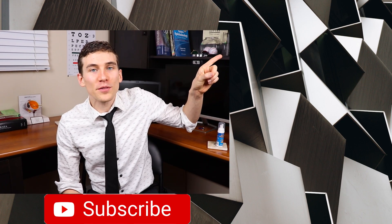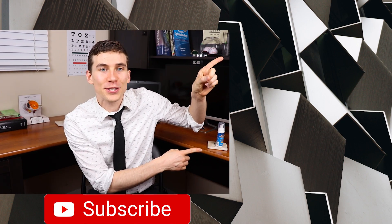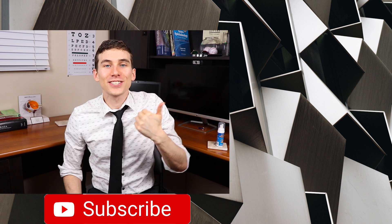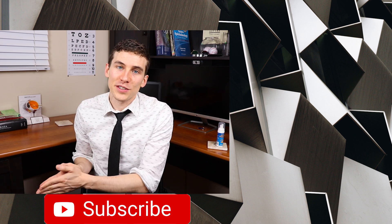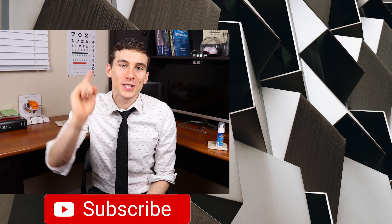If you'd like to catch other cool videos from Dr. Eye Health, go ahead and click or tap the screen to check those out. This is Dr. Joe Allen here from Dr. Eye Health, the channel that helps you with the eyes, vision, and finding the best vision products. Keep an eye on it — we'll talk to you soon.